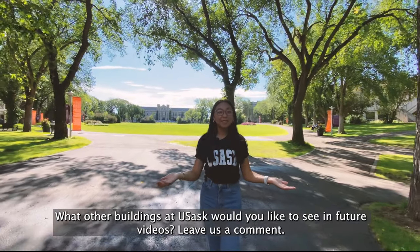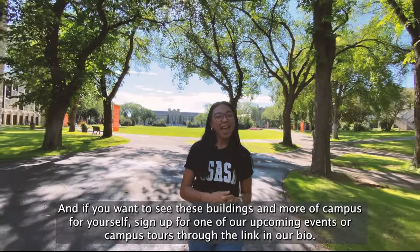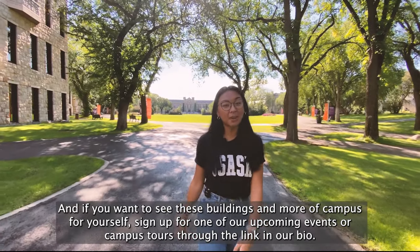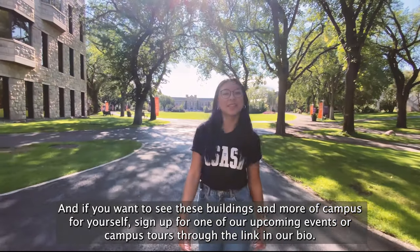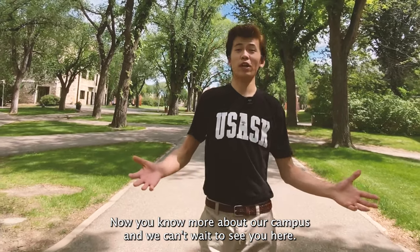What other buildings at USask would you like to see in our future videos? Leave us a comment down below. And if you want to see these buildings and more of campus for yourself, sign up for one of our upcoming events or campus tours through the link in our bio. Now you know more about our campus and we can't wait to see you here.